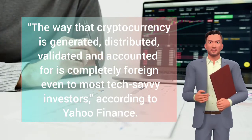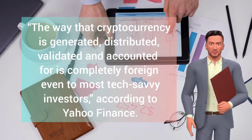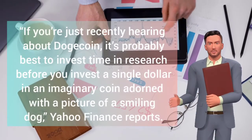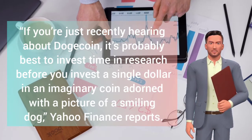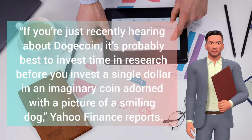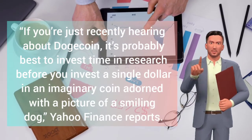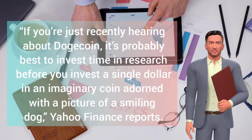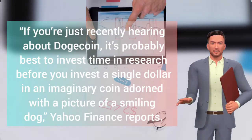Investing in cryptocurrencies, especially some like Dogecoin and Baby Dogecoin, can be risky. The way that cryptocurrency is generated, distributed, validated and accounted for is completely foreign even to most tech-savvy investors. Crypto is still a highly experimental niche concept that the vast majority of people know almost nothing about. If you're just recently hearing about Dogecoin, it's best to invest time in research before you invest a single dollar in an imaginary coin adorned with a picture of a smiling dog, according to Yahoo Finance.